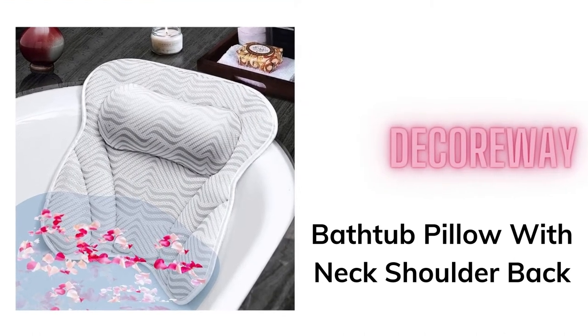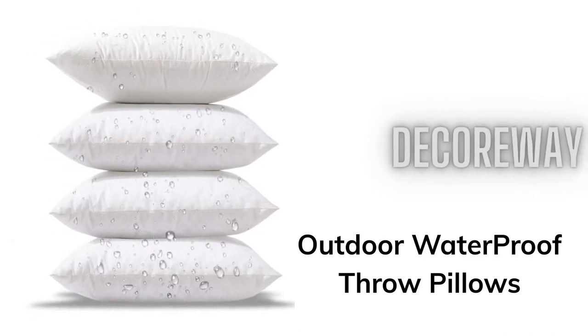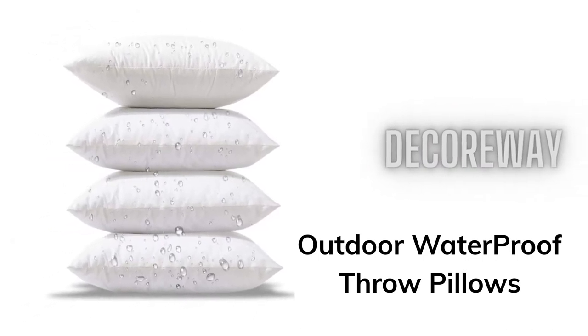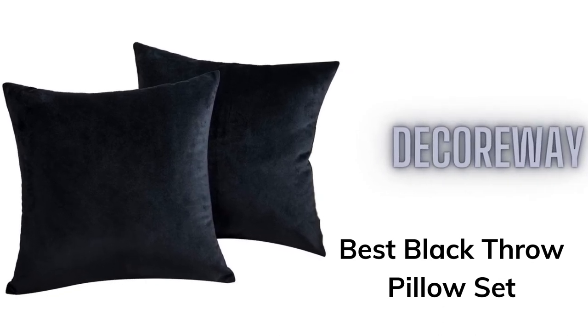Bathtub Pillow with Neck Shoulder Back. Outdoor Waterproof Throw Pillows. Best Black Throw Pillow Set.